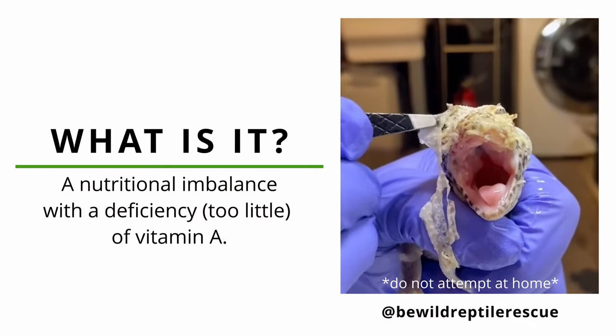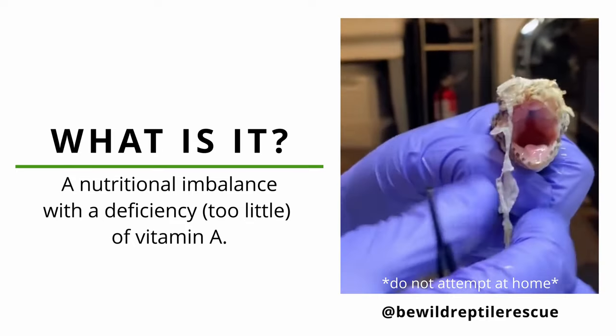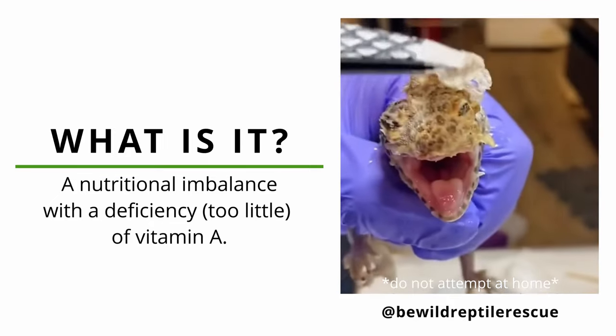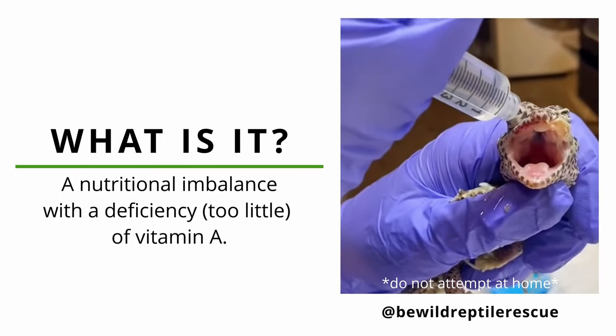Vitamin A is a necessary vitamin for reptiles and humans alike. It plays a vital role in the health of the eyes, skin, reproductive system, and immune system. Hypo A is the deficiency of vitamin A and is a common ailment found in reptiles. It is most often seen in insectivores and aquatic turtles and is usually caused by an improper diet.